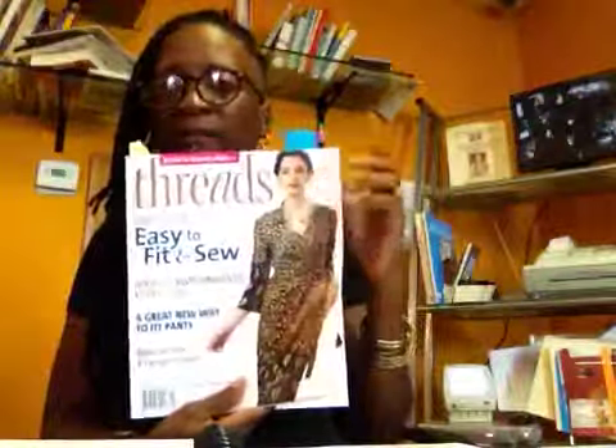Hi everybody, how are you doing today? I'm down in my studio and I have my book, my Threads book. It's one of my books that I read and get a lot of information from, and it also gives you some credible websites where you can get fabric.